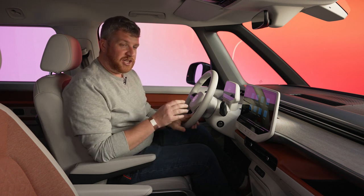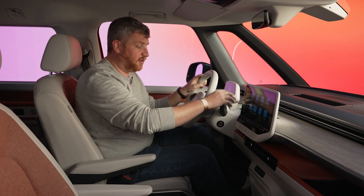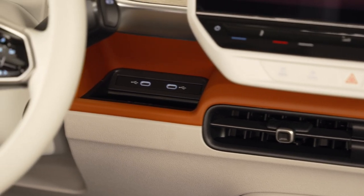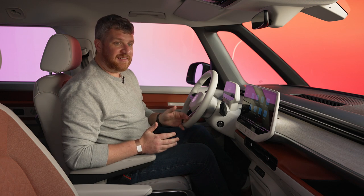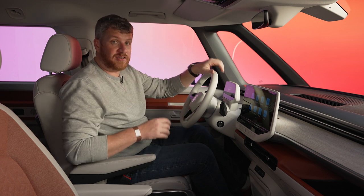You get certain changes — for example, the gear lever moves from right here, attached to the cluster, onto the steering column. But overall, I just can't get over how exciting the colors are in this car. I love the orange accents. I love the different choices of materials. It all looks fantastic. And it's kind of easy to forget that Volkswagen also sells a cargo version of this vehicle. They feel very, very different in execution, but both feel quite good when you're sitting in the driver's seat.